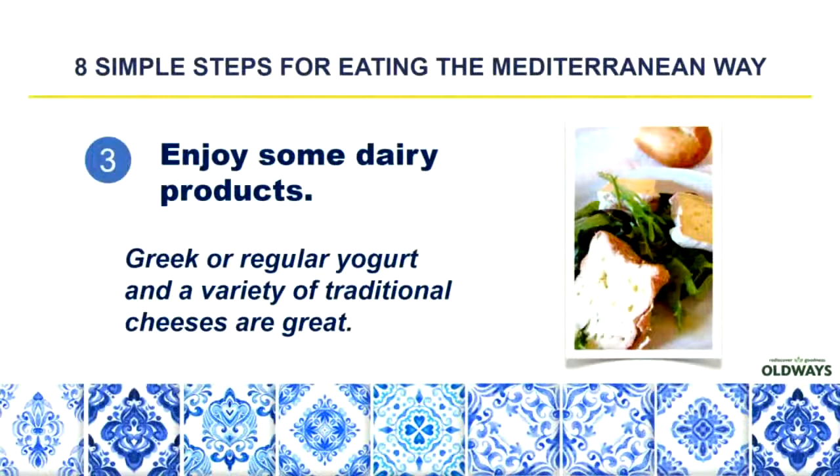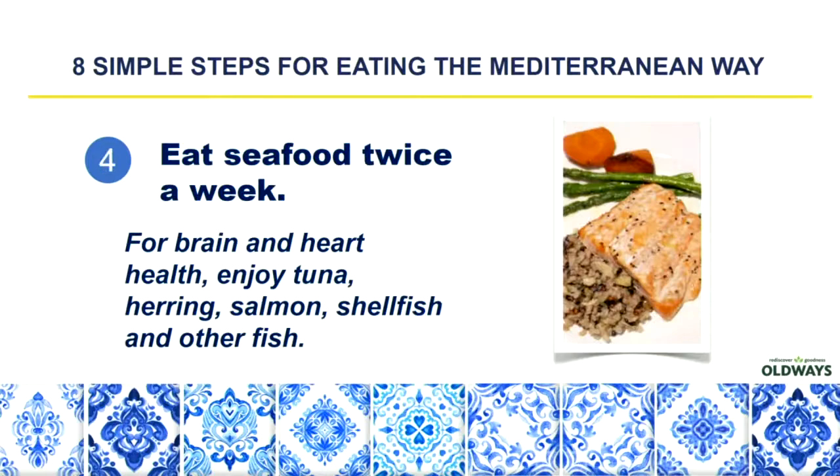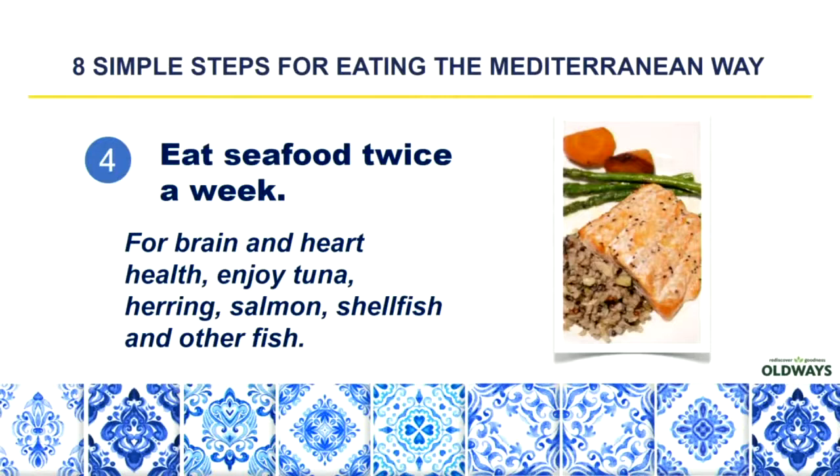Number three: enjoy some dairy products, such as Greek yogurt, regular yogurt, and a variety of cheeses. Number four: eat seafood twice a week. Seafood helps our brain and heart health. Some choices include tuna, herring, salmon, shellfish, and other fish. These are going to have a lot of omega fatty acids in them, which will help our brain and heart health. Try to make seafood part of your weekly routine.